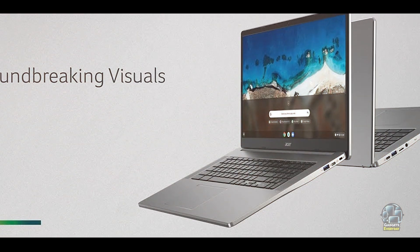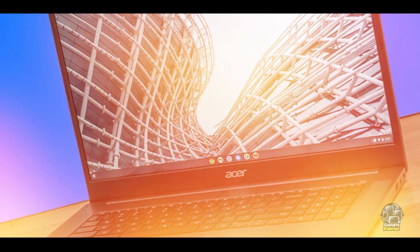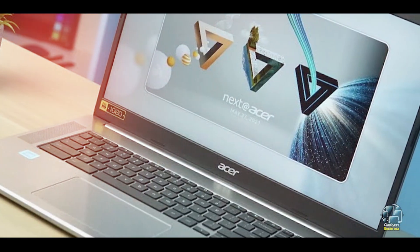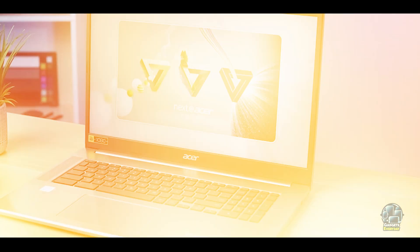Usability: the Chromebook 317's keyboard is comfortable for extended typing sessions, and the large trackpad enhances navigation. Chrome OS delivers a user-friendly experience with its seamless integration of Google services. The large screen and sturdy build make it a reliable option for home use or as a secondary device for various tasks.